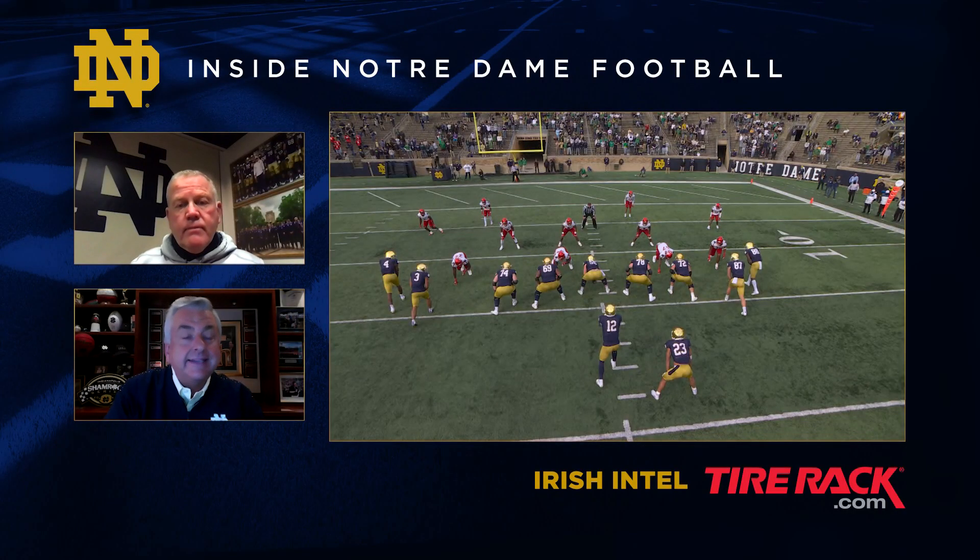Coach, our second play this week is in the third quarter — Ian Book's scrambling 13-yard touchdown that gave you a 12-7 lead.